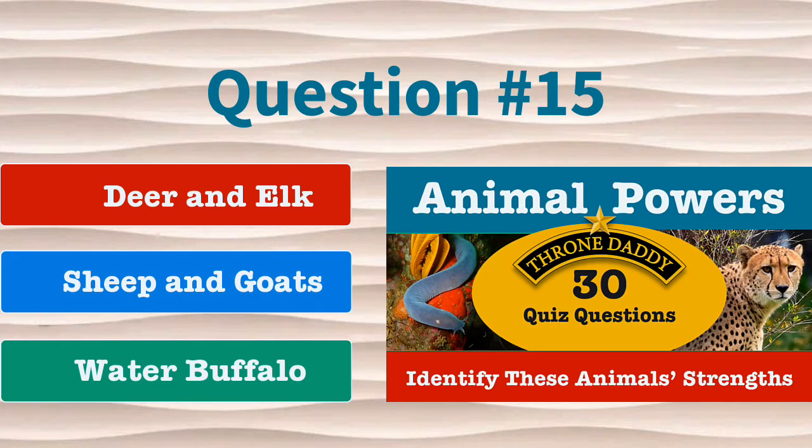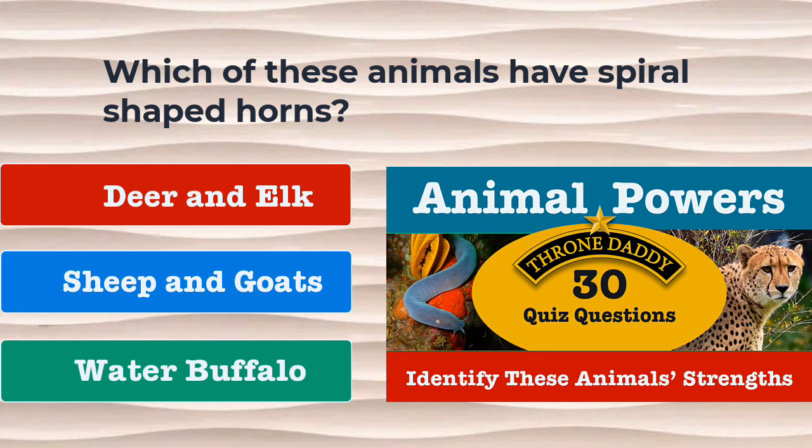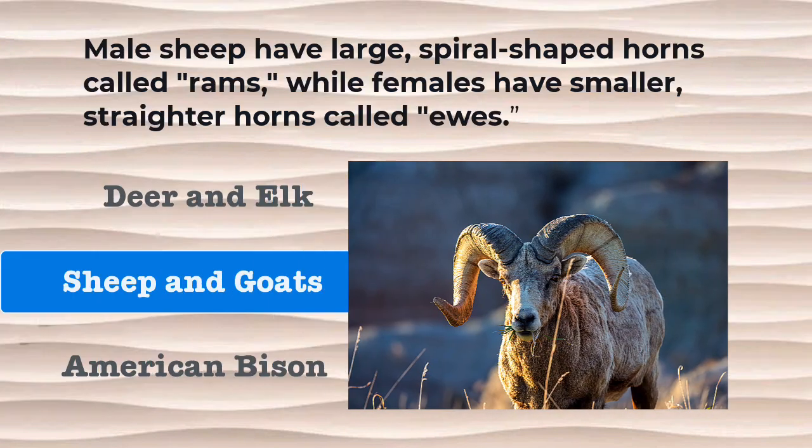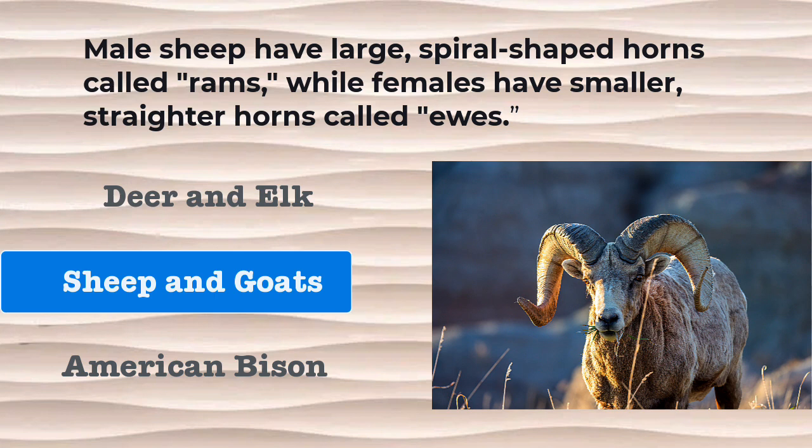Question number 15. Which of these animals have spiral-shaped horns? Is it deer and elk, sheep and goats, or water buffalo? The correct answer is sheep and goats. Male sheep have large spiral-shaped horns called rams, while females have smaller straighter horns called ewes.